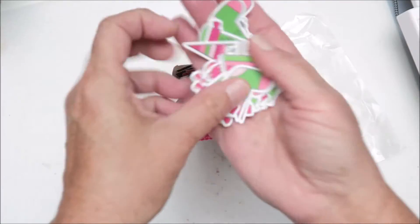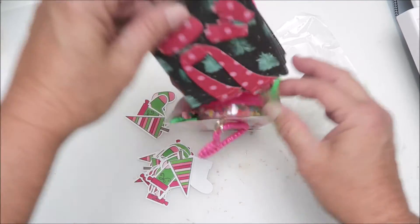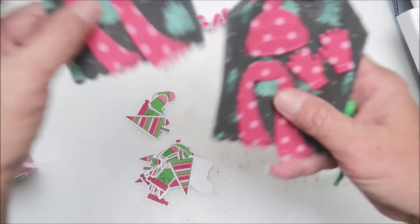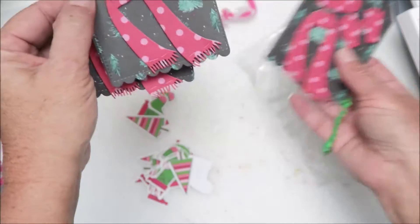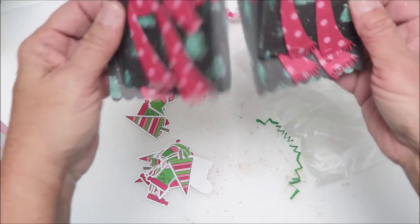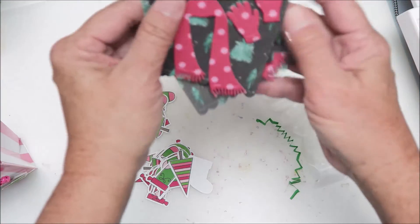Thank you! And then there are these tags that have embellishments on them — they are like wintery hats, scarves, and mitts. Those are cute tags, thank you!